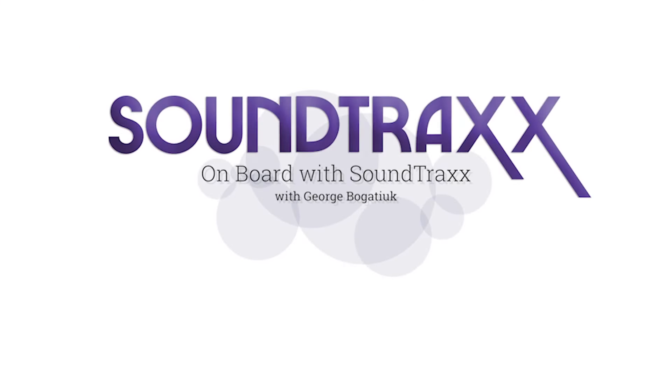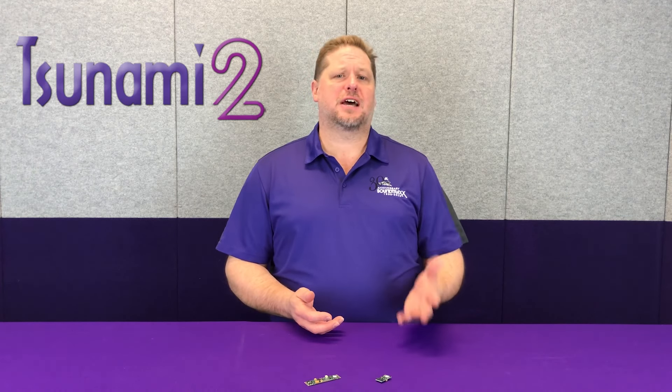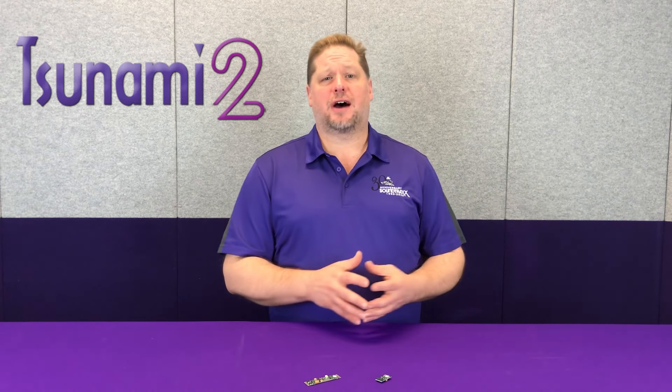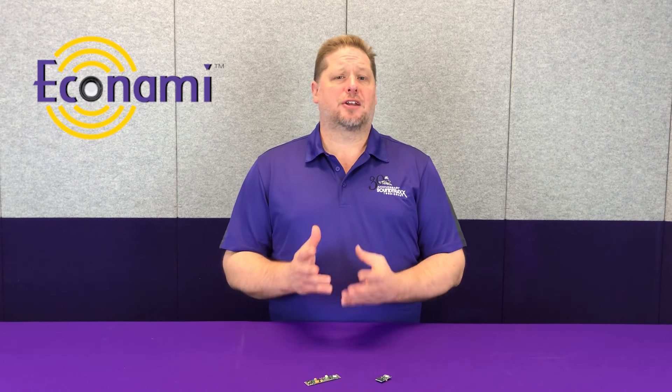When it comes to Soundtracks sound decoders, we have two independent product lines. We have our Tsunami 2, which is the best of the best — the award-winning flagship product for Soundtracks. We also have our Econami, which is our budget-friendly sound system. A lot of the features you'll find in our Econami even far and away exceed a lot of our competitors' top-of-the-line products, and then the Tsunami 2 builds on that.